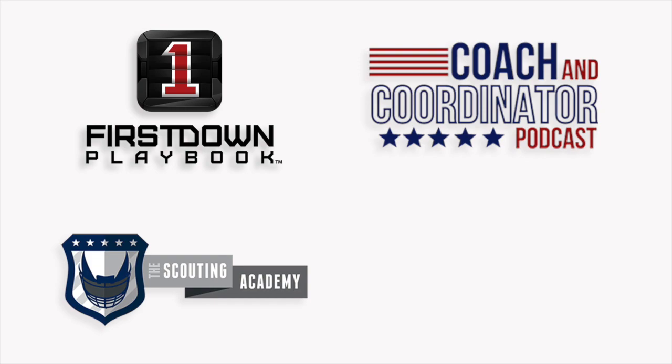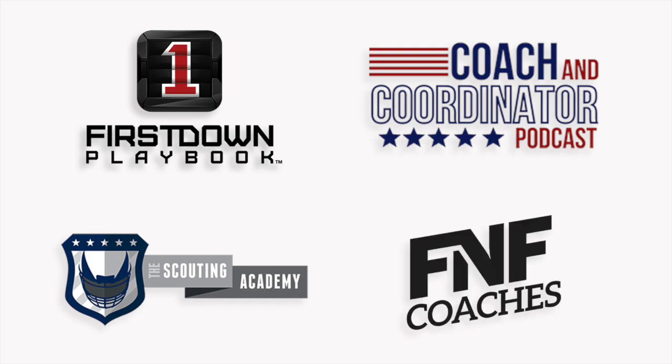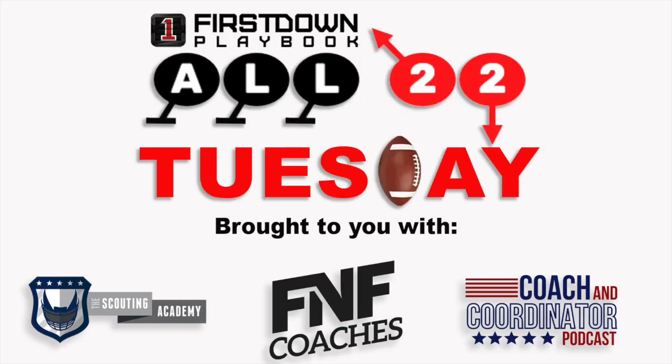The Scouting Academy teaches you how to scout like a pro. Learn from NFL executives and coaches about the process of scouting from your home on your schedule. The Scouting Academy has 40 alumni with NFL opportunities and over 130 in college football. Friday Night Football Coaches is the platform for high school football coaches, delivering content through its website, print magazine, and other digital platforms. Links to all websites can be found in the description. Thank you for joining us for this week's All-22 Tuesday, and we will see you next week.